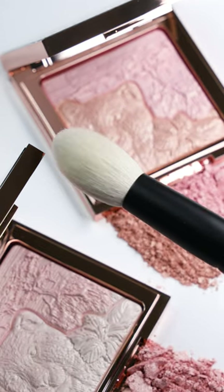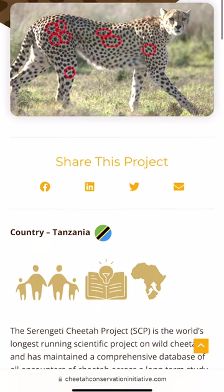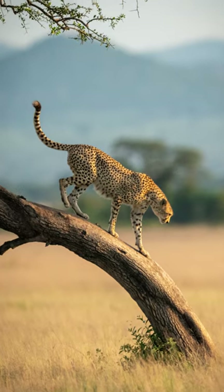The highlighter brush is handmade in Japan and very soft. A portion of sales will be donated to the Serengeti Cheetah Project of Tanzania. Thank you for all your support.